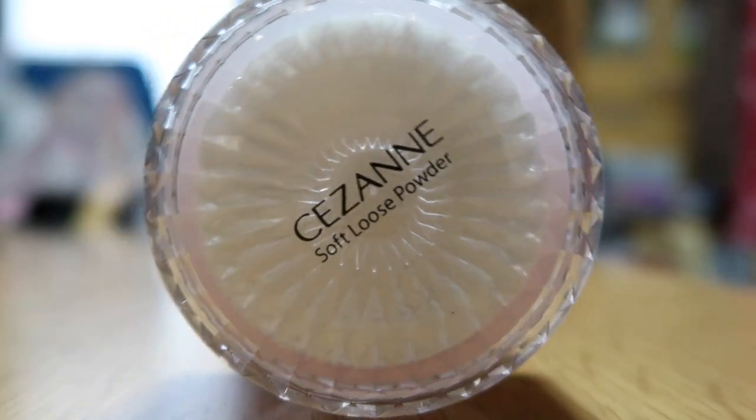Next I'm using a soft loose setting powder with a cushion applicator. We don't really have this in America much, but a lot of people in Asian countries use it. I have no idea how to use it, so my sister-in-law is sitting right here to help me whenever I don't know what's happening. Okay, now we're ready, let's keep going.